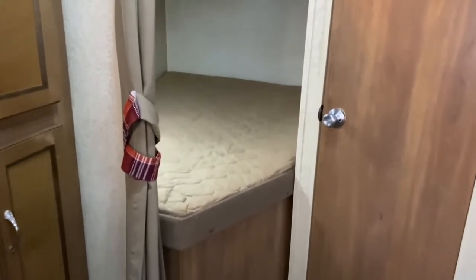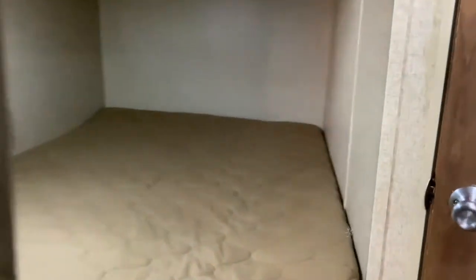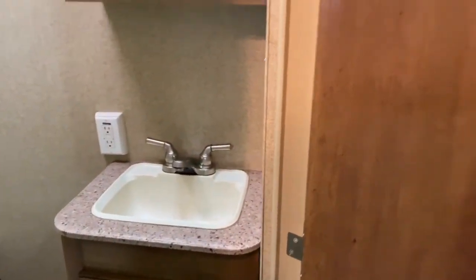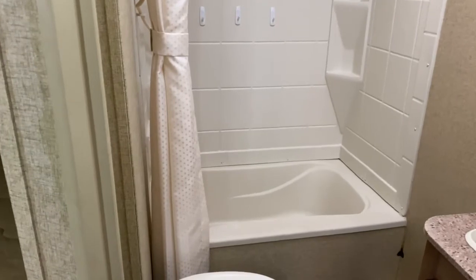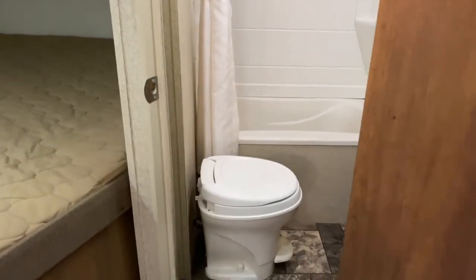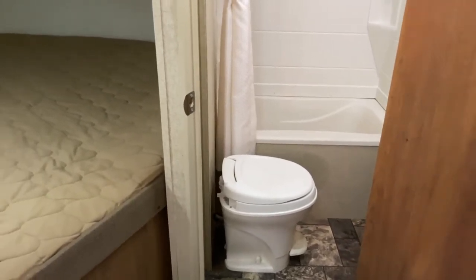Back here are your double bunks, and then your bathroom. As you can see, there is a vanity medicine cabinet and a nice large shower. It does have a bathtub as well, so if you have small kids who find it hard to shower, you do have the option of a bathtub, and then of course your toilet.